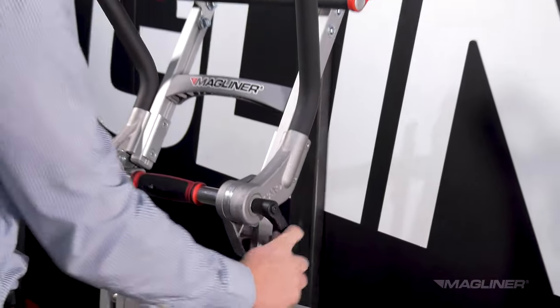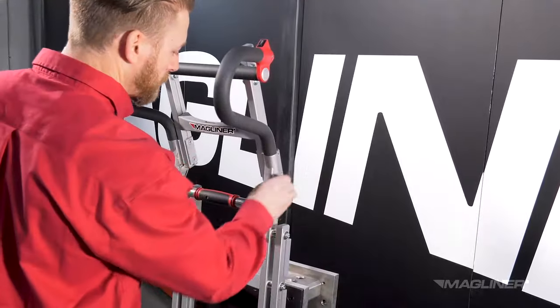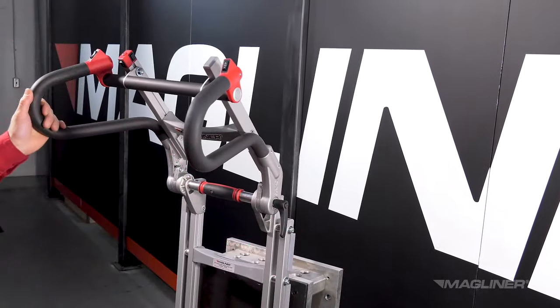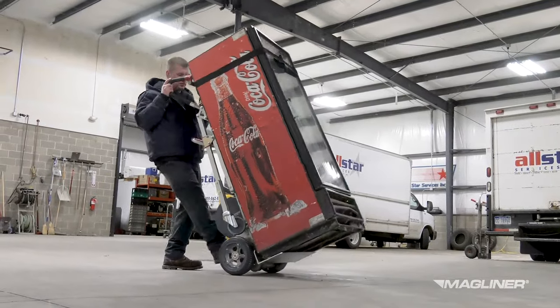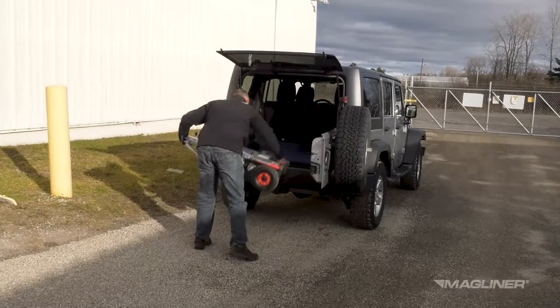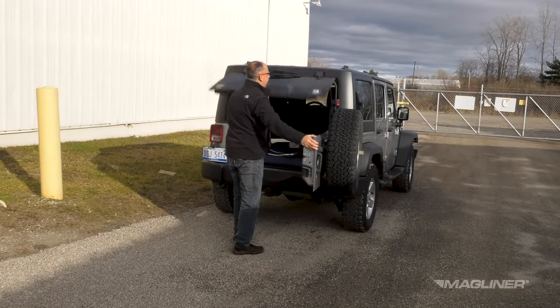Both the standard and heavy-duty models are available with a folding design so the units can be adjusted to best match the operator's height and provide the optimal ergonomic fit. The adjustable handle position also helps balance the center of gravity of the load. The folding design allows for compact storage when not in use and makes transporting in the vehicle a breeze.